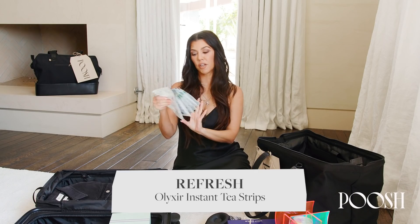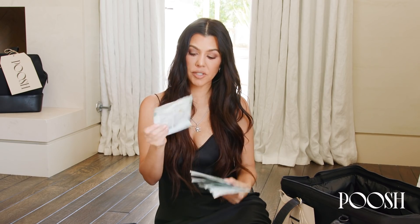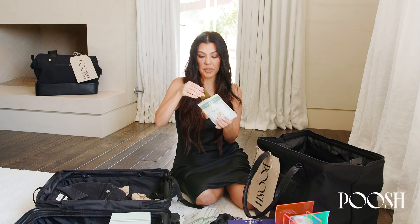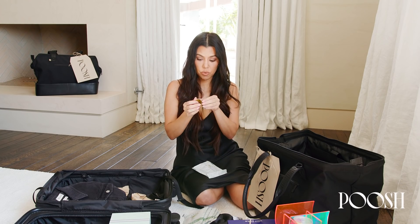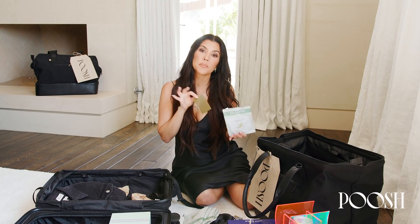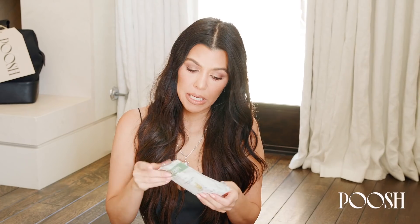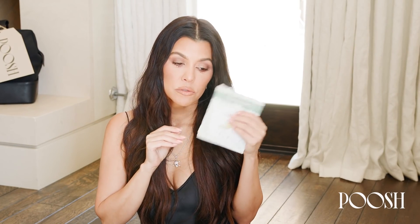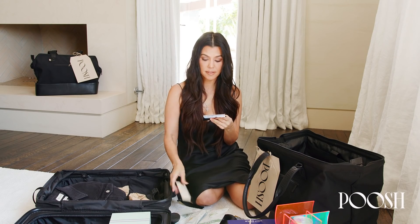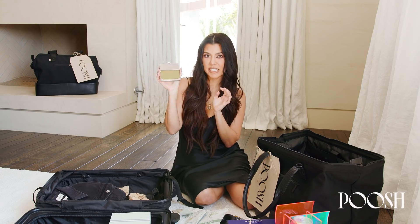Part of Refresh is also our tea strips — these are Elixir. There's a chamomile lemon melatonin, and they come as strips, which makes it super easy to take with you. You just put the tea strip right in the water — it's such a cool way to do tea. I am really big on bringing my own tea when I go places, so for traveling, for jobs, for luncheons, this is so chic. This little silver contraption carries the tea strips and is literally going to live in my purse.